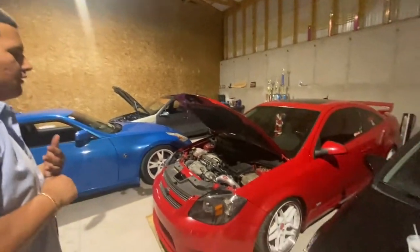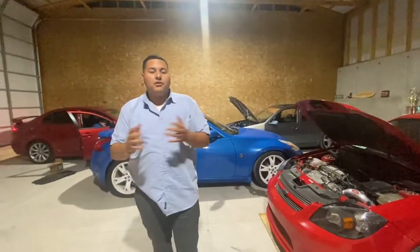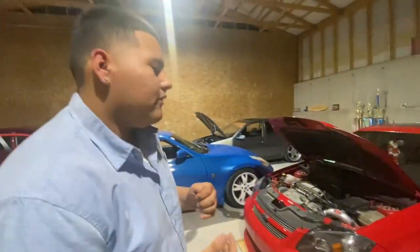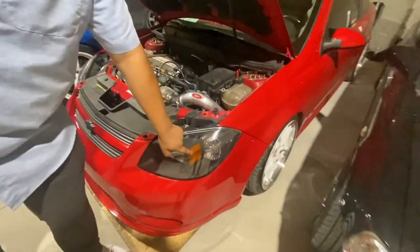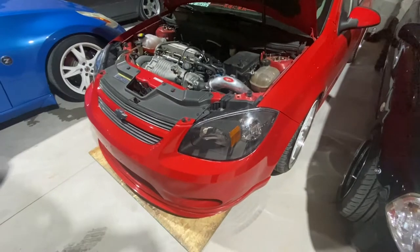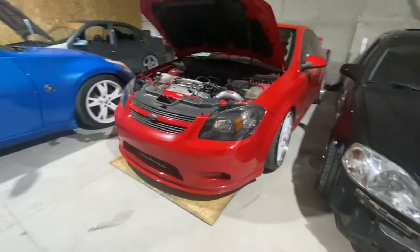If I were to give a rough estimate I'd say it's making 260 to 270 wheel, give or take — probably more. I've got black housing headlights done by the previous owner, switchback LEDs, ZZP LED headlights, and stock fogs that aren't connected because I accidentally forgot to hook them up.